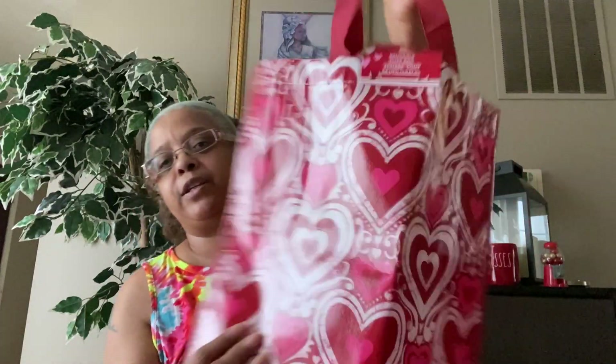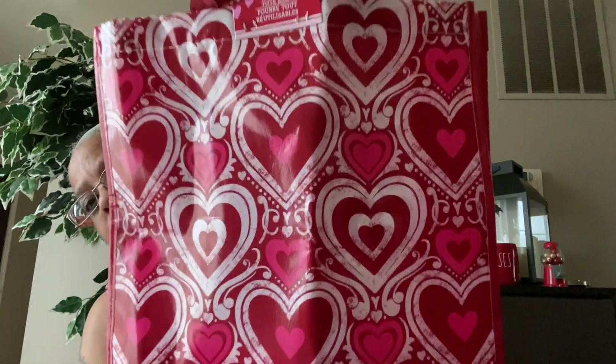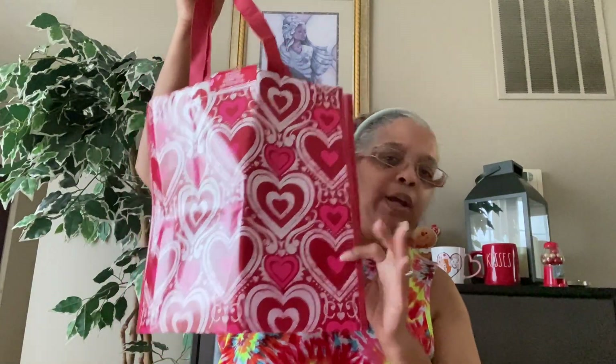In a prior video I picked up a reusable tote with a red truck on it. They also had this one — I thought it was really cute with all the different hearts. I'm not really a red person but I just thought this bag was really cute and I will be using it, so I picked that up.